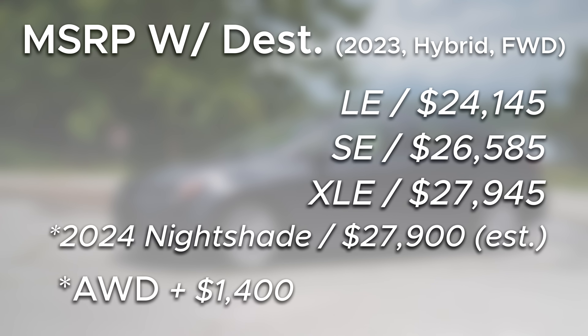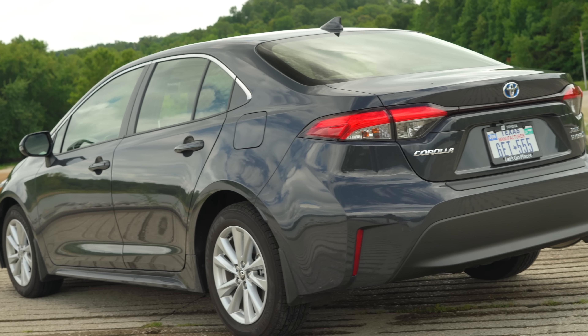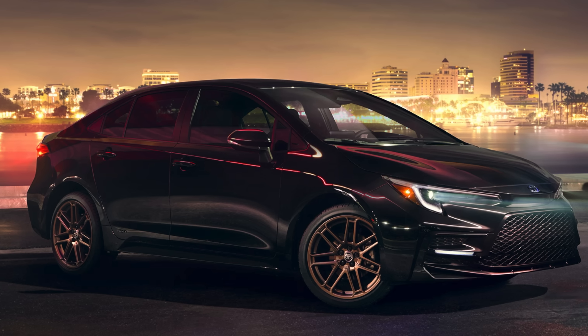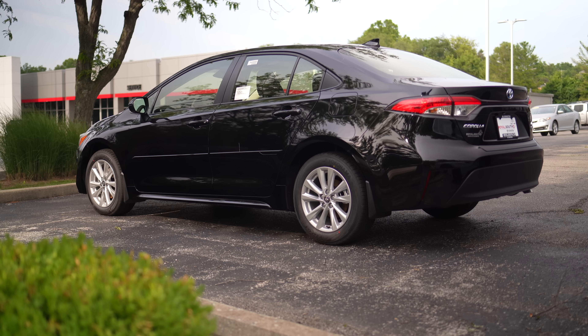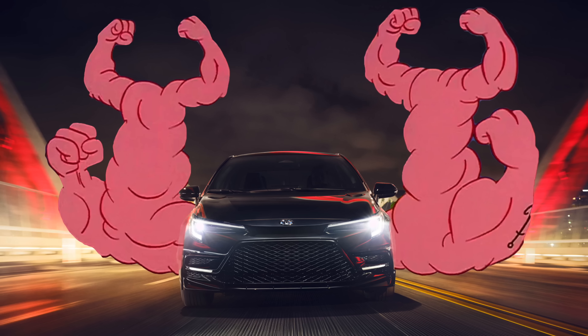While Toyota has not released pricing for 2024, I would expect a small bump there, as is tradition. They did add the Nightshade trim back, which is now on the Hybrid as well. It adds some cool dark accents and tough-looking bronze wheels, though after driving the very sensible Hybrid variant, that package really makes this the automotive equivalent of Anchor Arms.